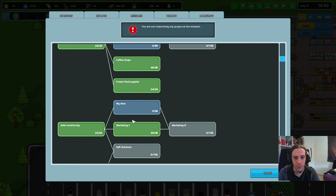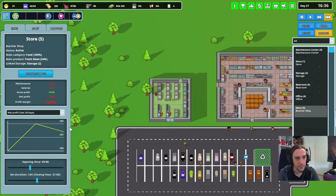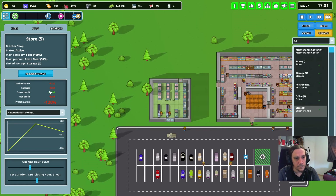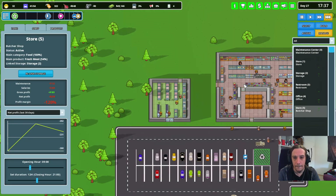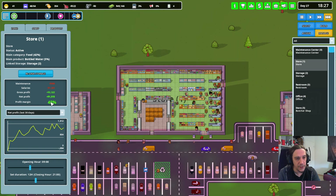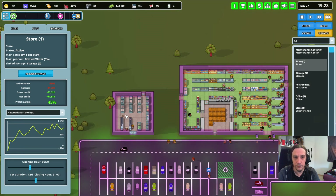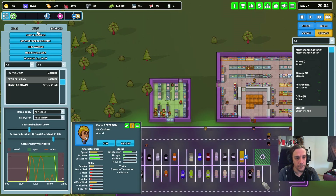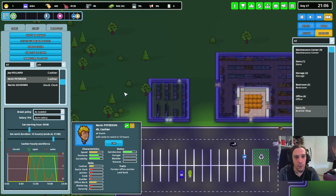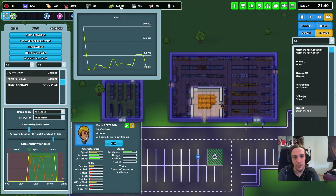There's still not too much going on in there. Let's research big data next — security, that sounds good. The shop here is still quite healthy. Most of the time we're quite hard overstaffed here — I wonder if there's anything I can do marketing-wise to increase that.